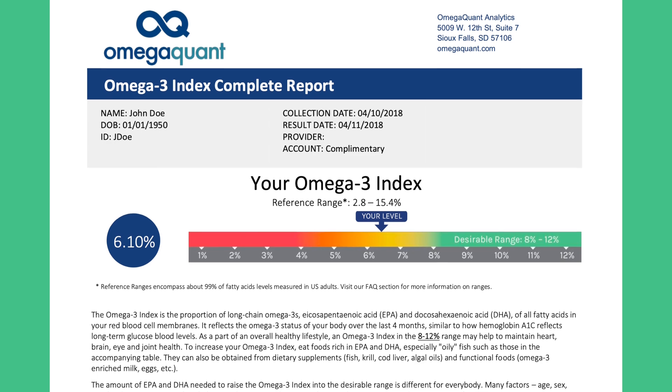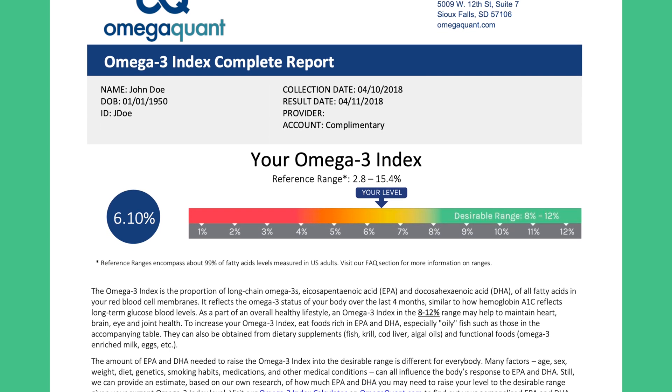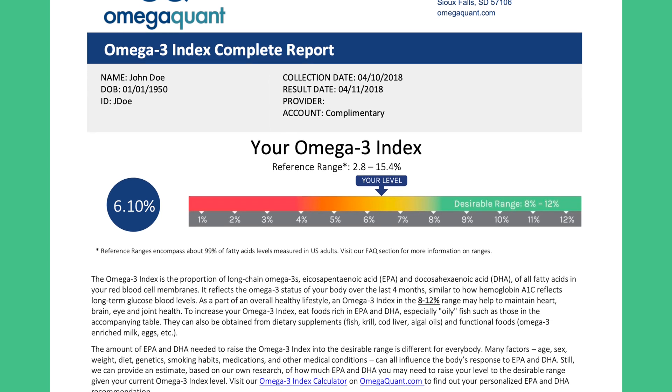It's uncommon — maybe only three to five percent of Americans at this point have an omega-3 index at eight percent or higher, which is a shame. On the other end, a really bad omega-3 index would be under four percent, and somewhere in the middle, five to six percent, is where the average American is — around five percent is pretty common.